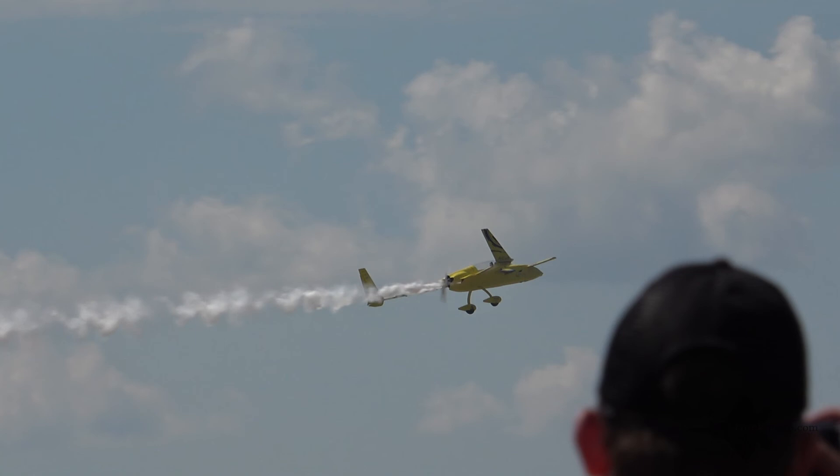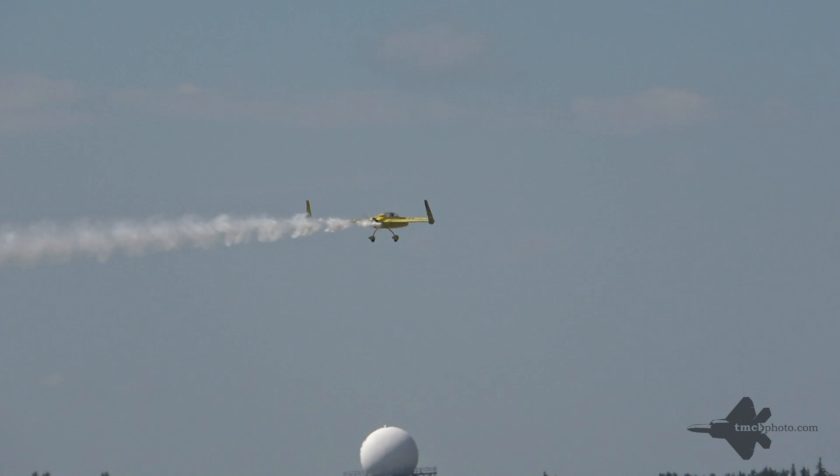Wow, well done, Kyle. Thanks, Ken. I got one more pass. Correction — I'm blind and scared ahead here, Ken. We'll talk to you on the ground. All right, thanks, Kyle.